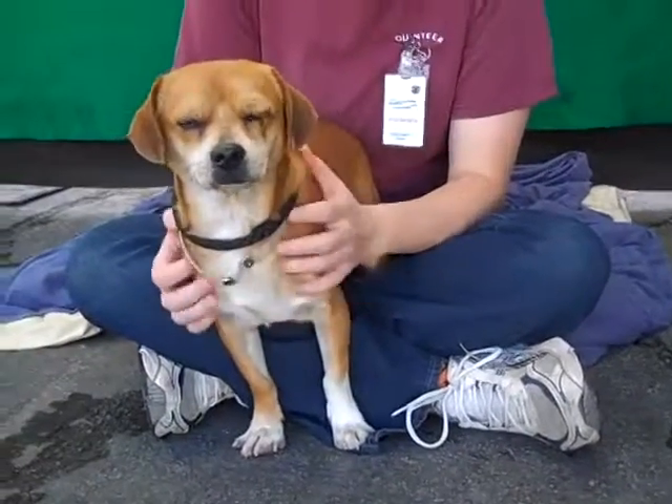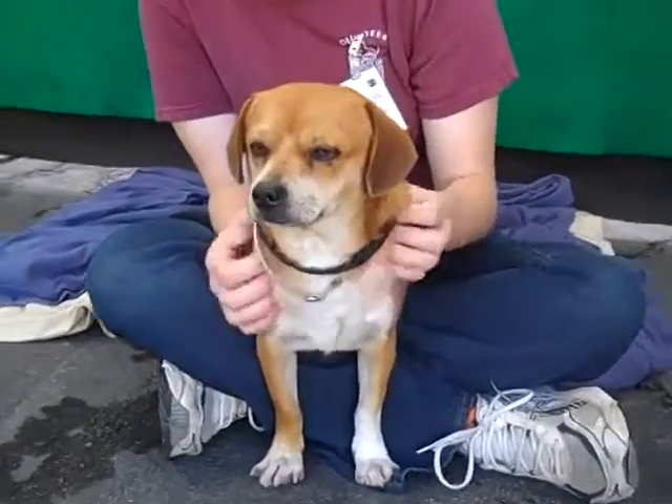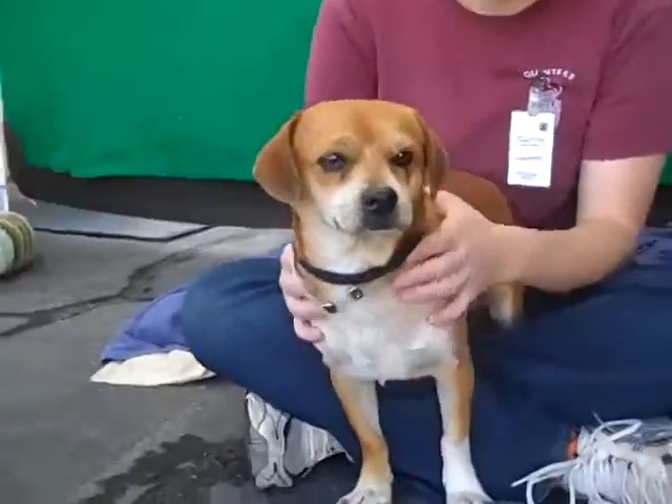This handsome fella is Maxwell. Maxwell's ID number is 8478-1708 and Maxwell is, we think, a Beagle Pug Mix.